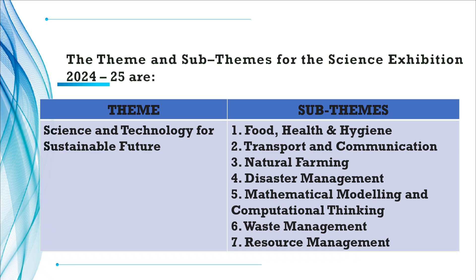The seven sub-themes are: First, Food, Health and Hygiene. Second, Transport and Communication. Third, Natural Farming. Fourth, Disaster Management. Fifth, Mathematical Modeling and Computational Thinking. Sixth, Waste Management. And seventh, Resource Management.